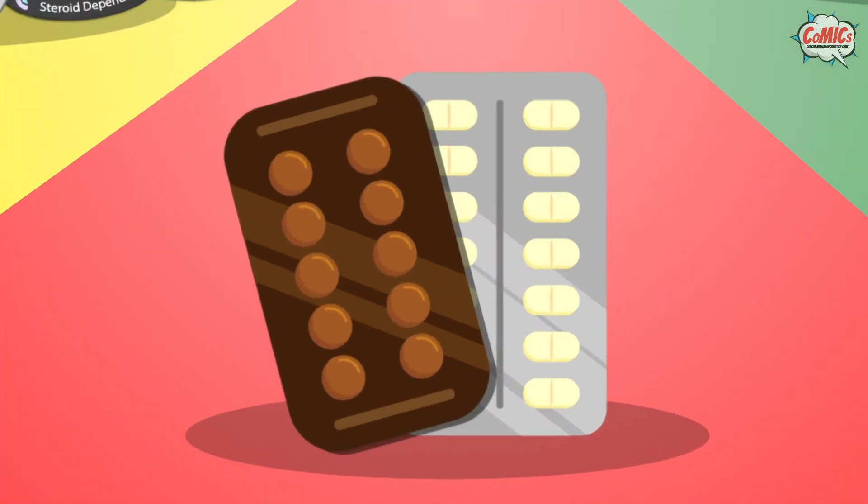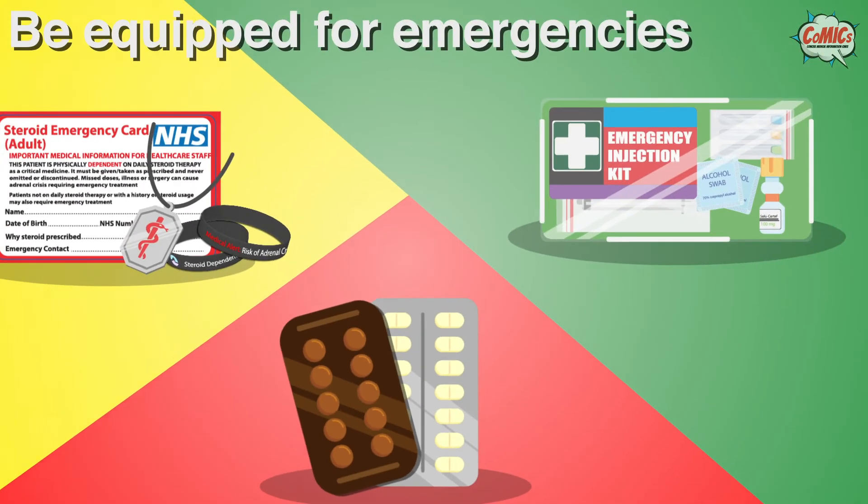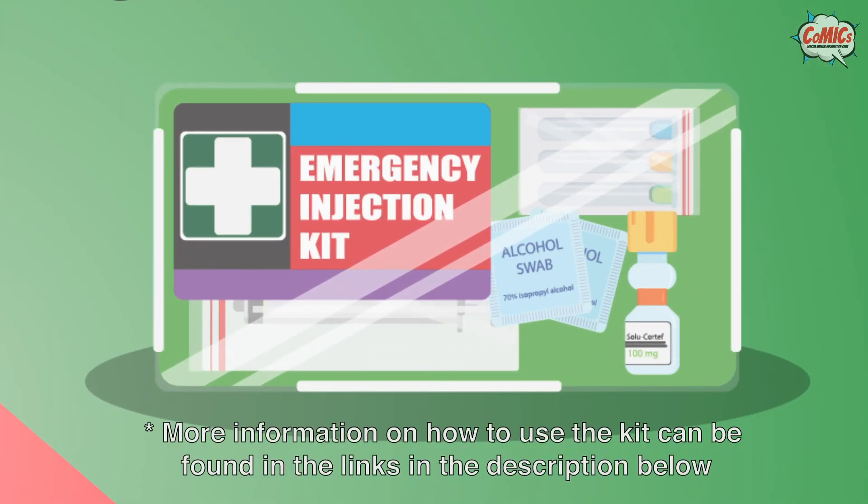Hydrocortisone tablets — always bring extra tablets to cover increased doses if you become unwell. Also carry an emergency injection kit in cases of emergencies.